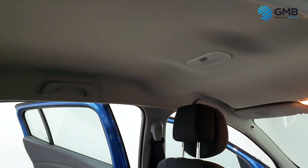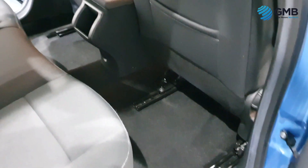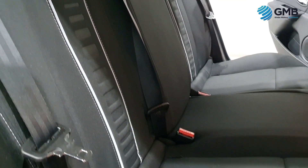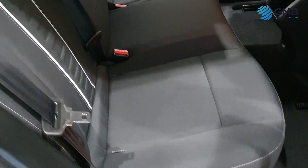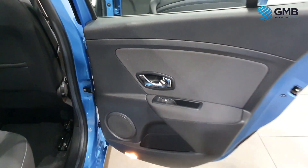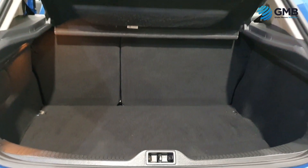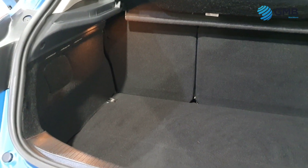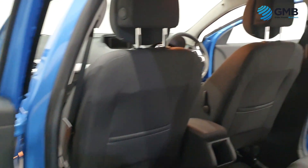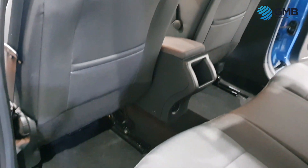Speaking of the interior checks that our RAC approved engineers perform, they check every inch of the fabric to make sure there are no signs of degradation, no signs of wear or tear. They check the steering wheel, gear knob, and pedals for any signs of balding. They also check the interior electronics to make sure every inch of the car is working as it should. Our engineers work tirelessly and take an extreme amount of pride knowing that all the checks they do on our vehicles guarantee that you as the customer will drive away happy.